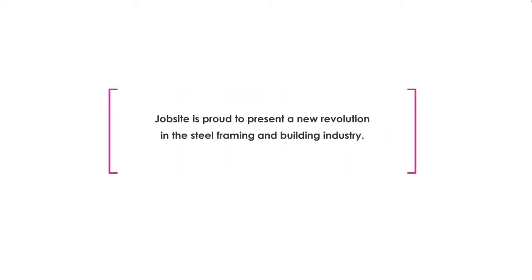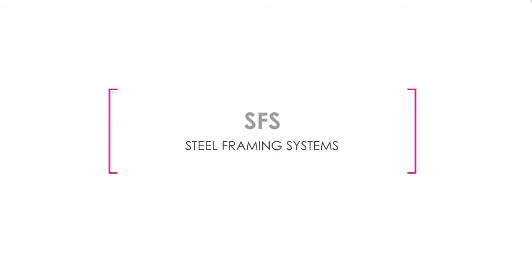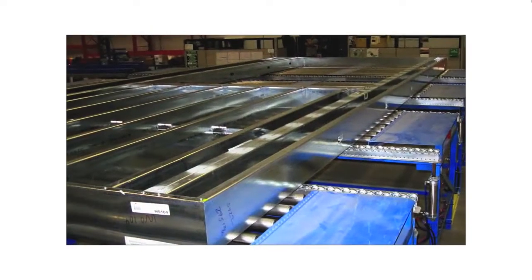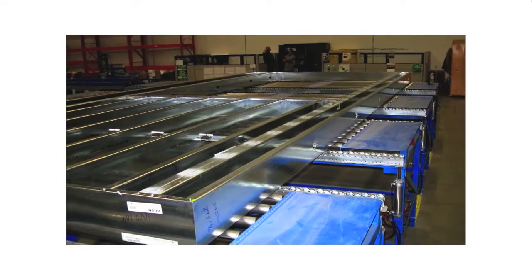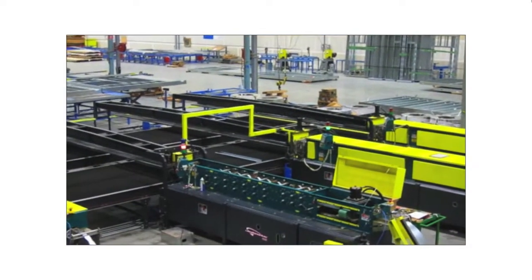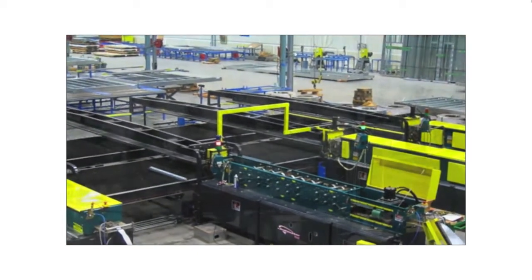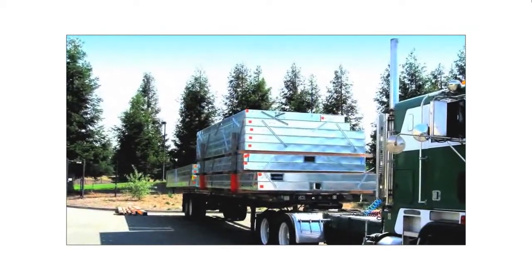Jobsite is proud to present a new revolution in the steel framing and building industry: Steel Framing Systems. This complete system, engineered and manufactured by Jobsite, is the most cost-effective solution for quickly and effectively producing steel frame panelizing for residential and commercial applications.